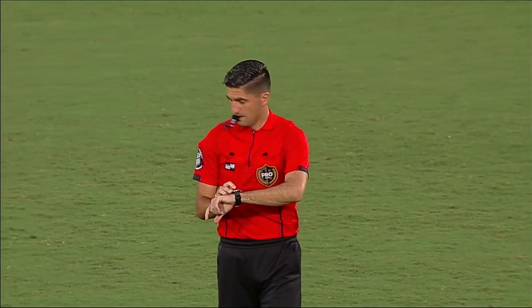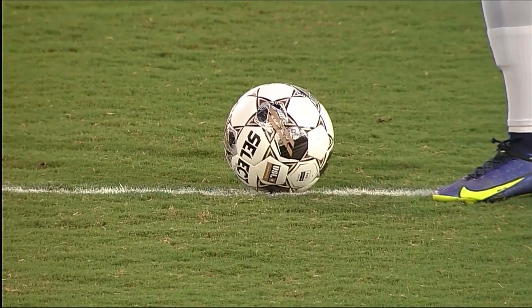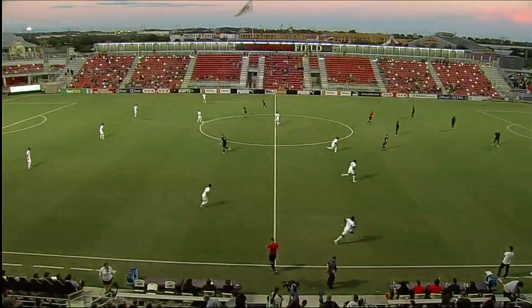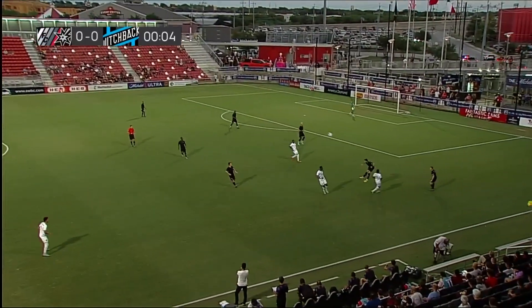It's an exciting thing to see. I think the fans here at Toyota Field love the tackles, love the challenges made by the SAFC team this season.